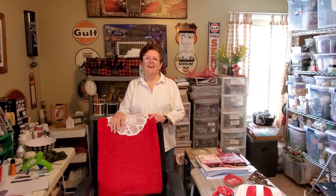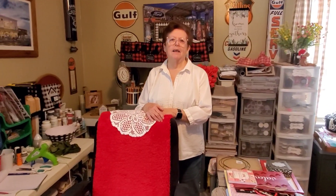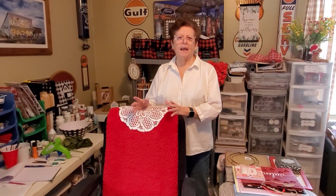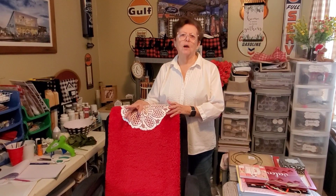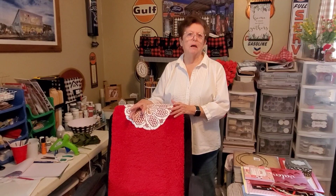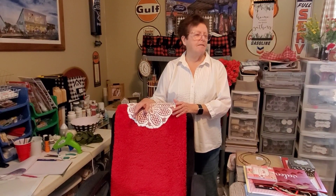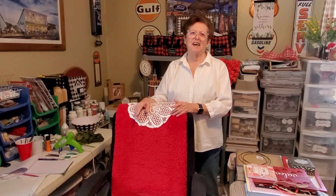Hello everybody! Today I'm going to give you a tour of my Aunt Ann's craft room. Say hello! Of course she picks a day that it's in a royal mess, but I'll be glad for y'all to see my craft room. It started out as my husband's golf room, but as you can see, things change over time.